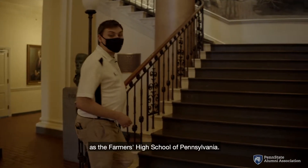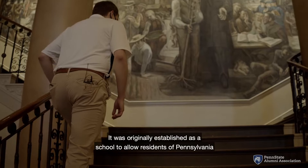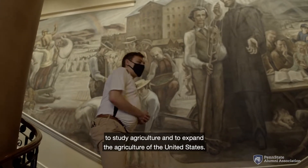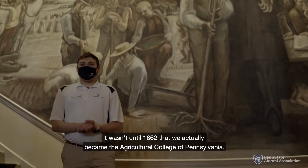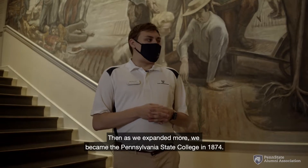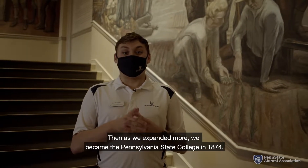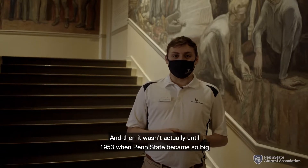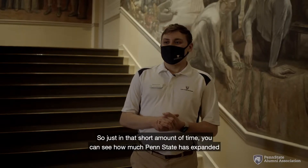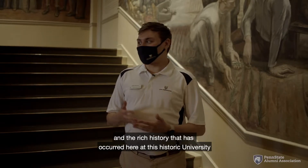Penn State was actually founded as the Farmers High School of Pennsylvania, established under the Morrill Land Grant Act of 1862. It was originally established as a school to allow residents of Pennsylvania to study agriculture and to expand agriculture across the United States. It wasn't until 1862 that we became the Agricultural College of Pennsylvania, then the Pennsylvania State College in 1874, and it wasn't until 1953 that Penn State became so big we changed our name to Penn State University. In that short amount of time, you can see how much Penn State has expanded and the rich history that has occurred here.